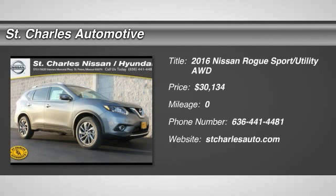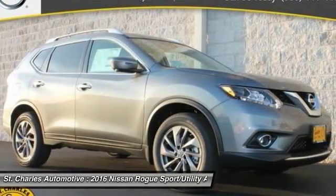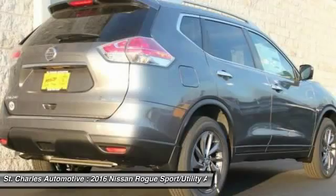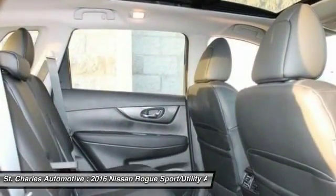The 2016 Nissan Rogue. The stylish Rogue gets 27 miles per gallon and still boasts nearly 58 cubic feet of cargo space. With a five-star side impact safety rating and intuitive all-wheel drive for confident handling, the Rogue is more than you expect and everything you deserve.